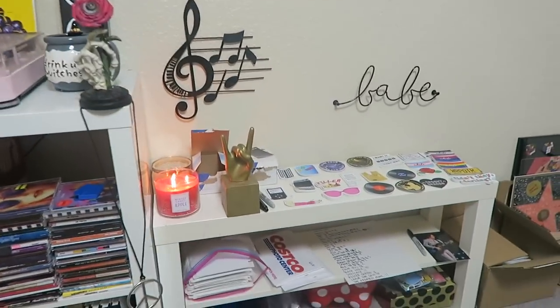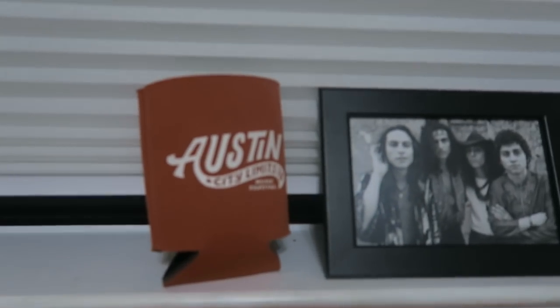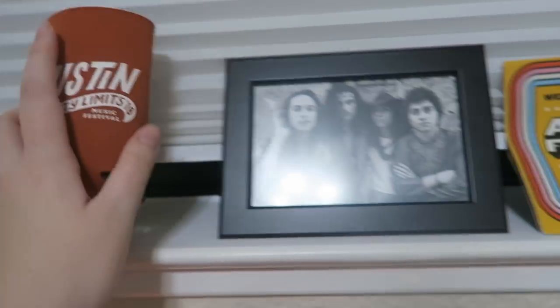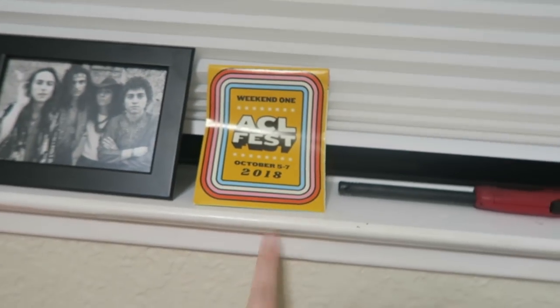We'll make our way over to my office — this is where I package all of your sticker orders. An Austin City Limits koozie — I flew to Texas and saw Greta Van Fleet in Austin, and it has Miller Lite on the back which is the stage they played. There's this really cute picture of them that came out while I was in Texas, and this map of the festival and my lighter for my candle.